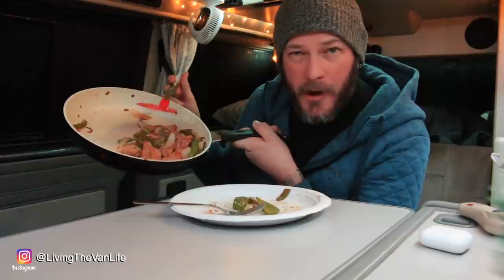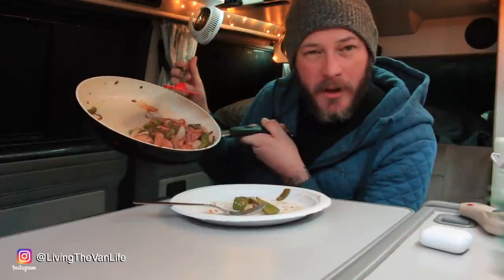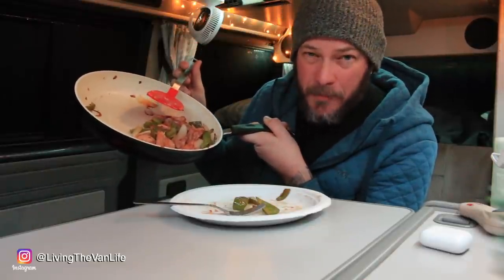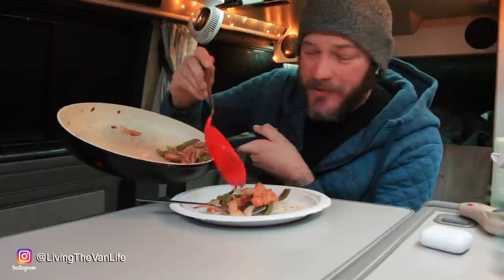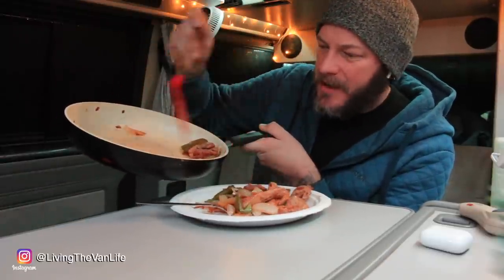One bell pepper, one onion, three cloves of garlic, and one pound of chicken was more than enough for one person. I guarantee you could have gotten a meal for two out of this — something to consider if you're looking to cook for two people. I'm going to have myself two helpings. What can I say? Tasty, tasty.